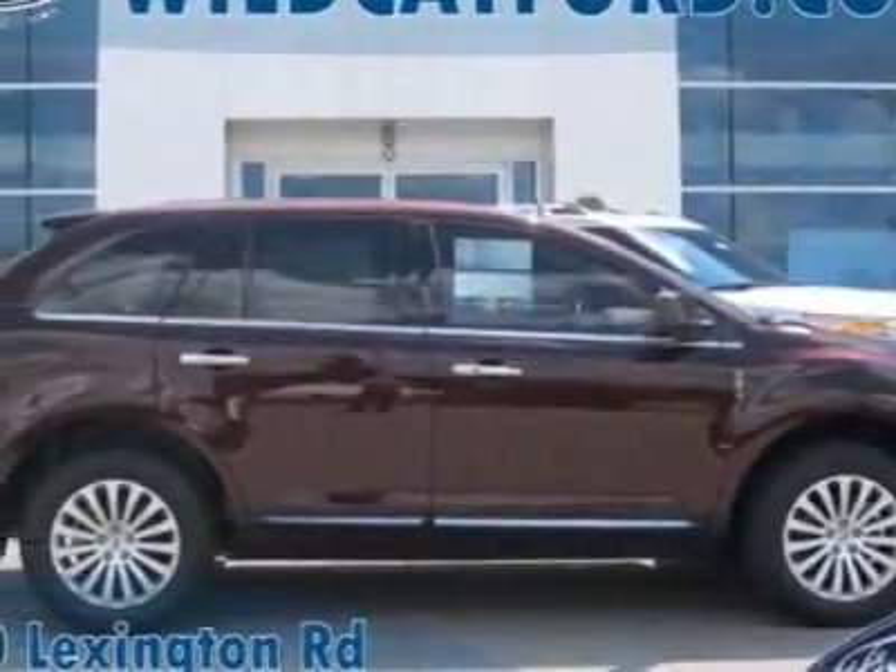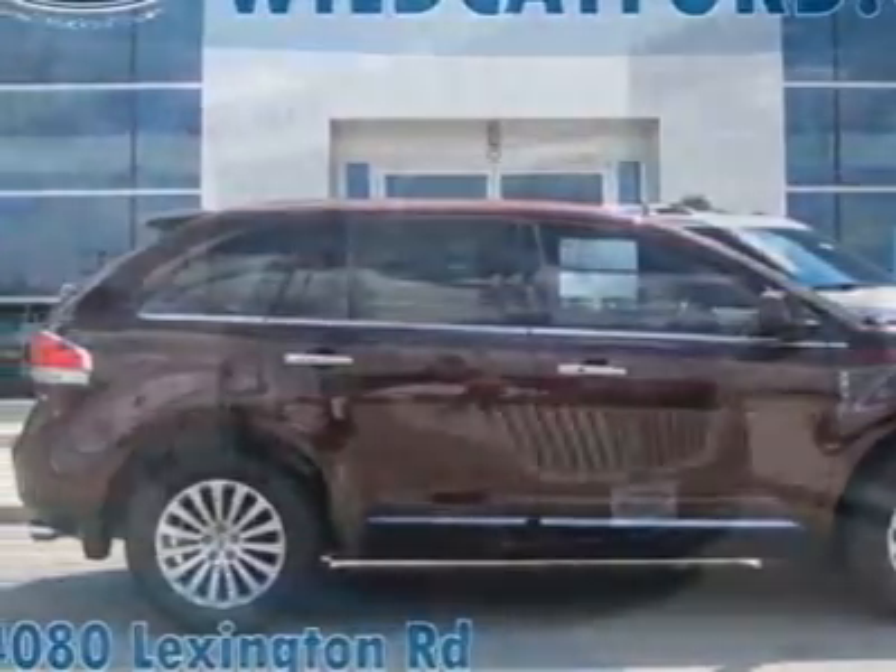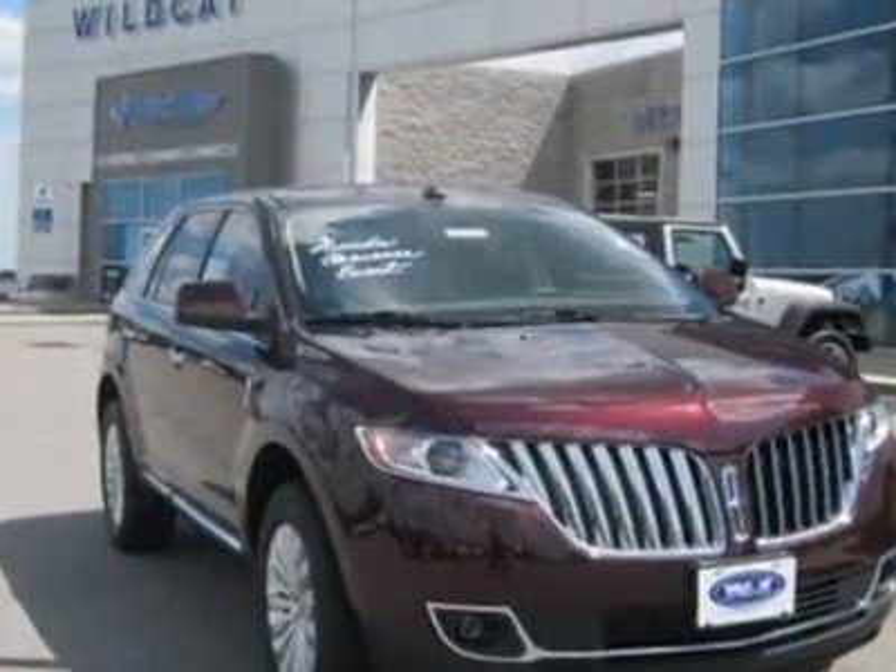Take a look at this new 2011 Lincoln MKX. For your protection, this vehicle has a full factory warranty.